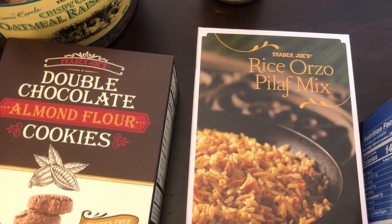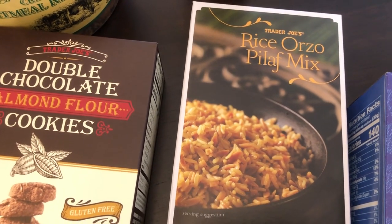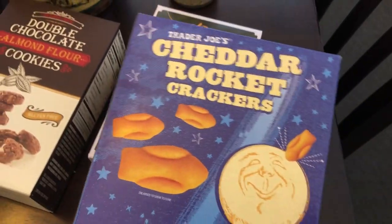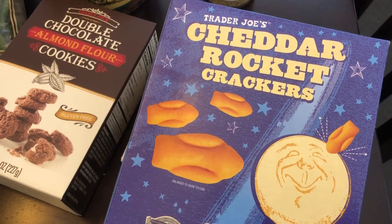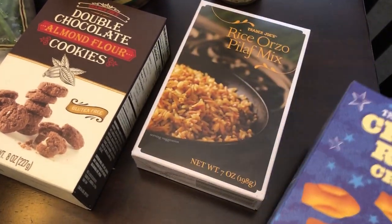Another staple for us is this rice orzo pilaf mix — we really like it a lot, so I always grab it whenever I go. And then the very last thing I grabbed are these cheddar rocket crackers that are supposed to be very similar to goldfish. I got these for my son — he loves goldfish, and I'm hoping he will like these too.